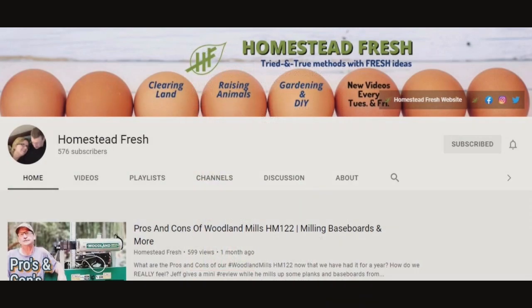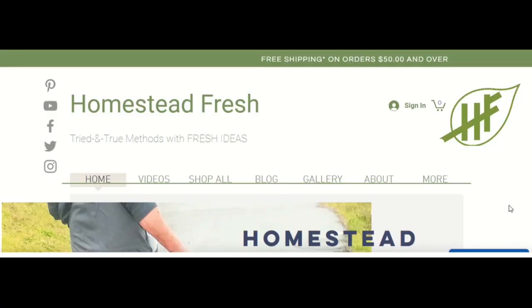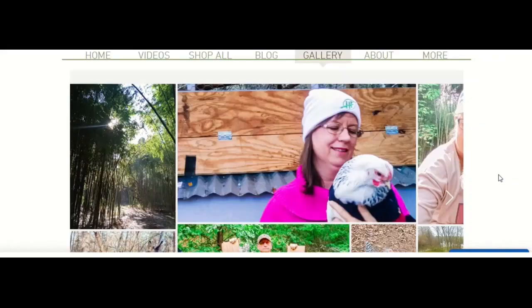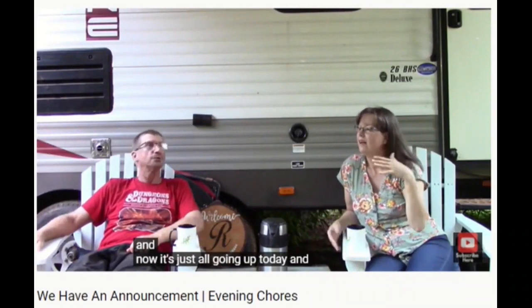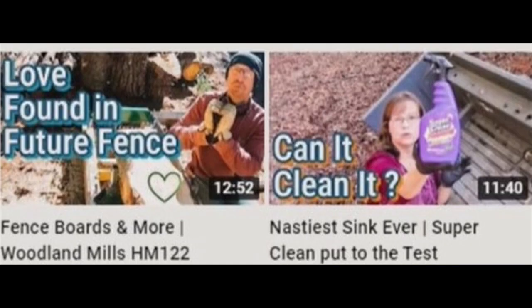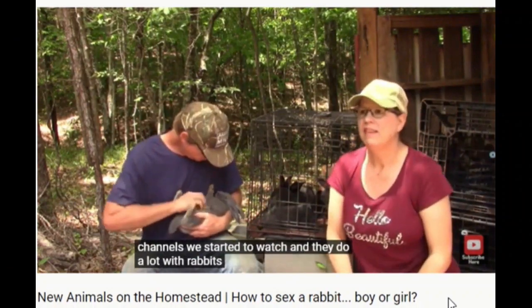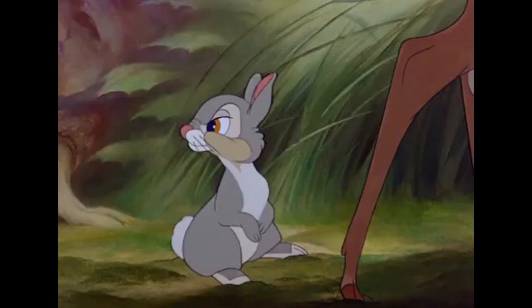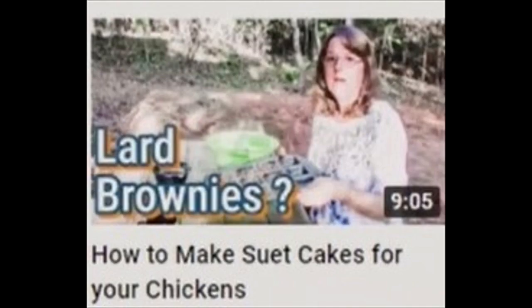Homestead Fresh. You want a homestead that shows how to grow lots of fresh fruits and veggies? This channel focuses on fresh ways of completing homestead projects. They have found a way to make even the most mundane chores look interesting — stump grinding bamboo, gender reveal parties for rabbits. It's probably more of a party for the bunnies, though. I'm not even going to guess what lard brownies are, but I bet they're better fresh.